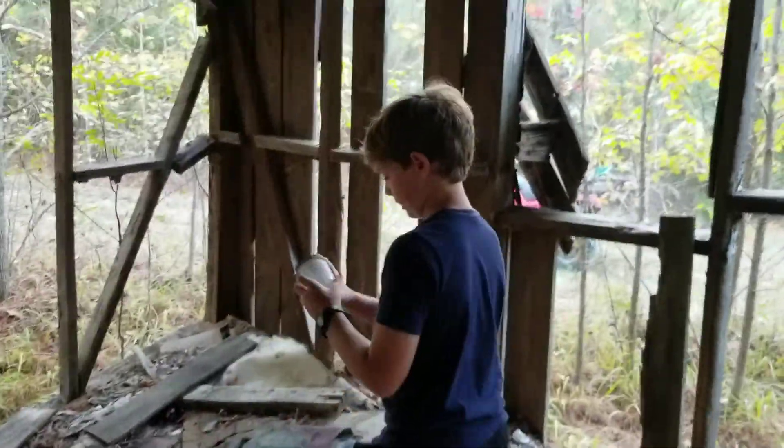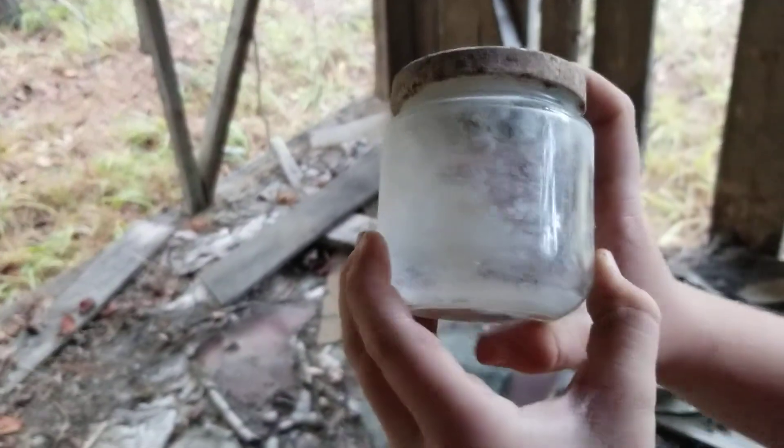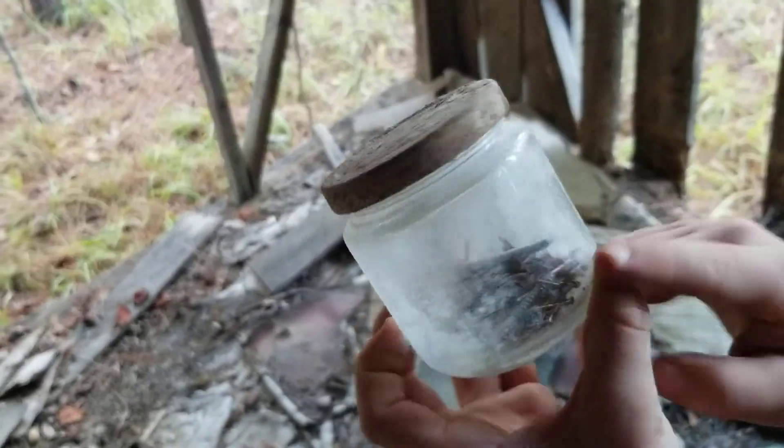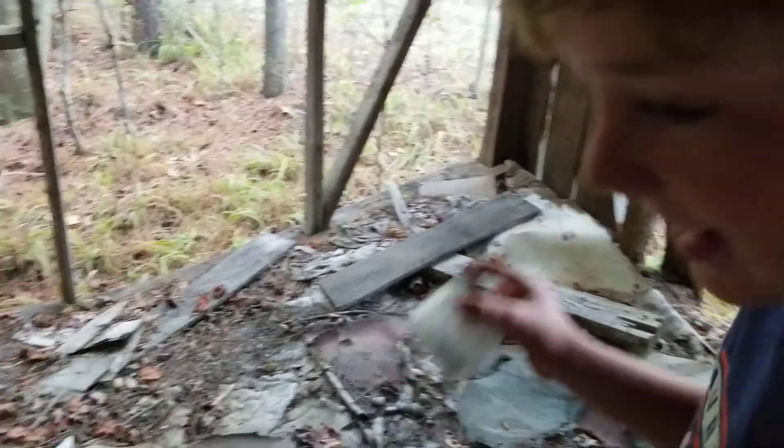Look at all that stuff in there. Look at all that stuff — looks brand new, still intact. We're putting it in; we need to get this and try to open it up later.